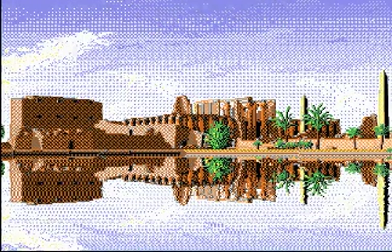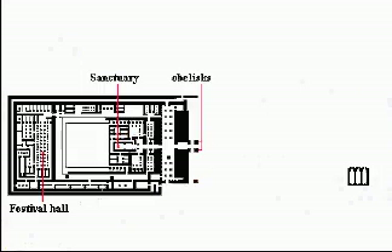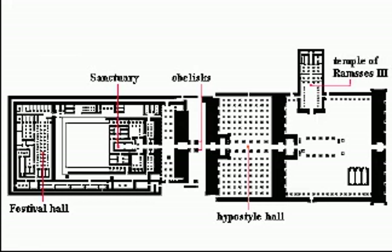The temple at Karnak is the largest place of worship ever built, but it wasn't created all at once. Over the centuries, many pharaohs added to the temple, each trying to please the greatest god of ancient Egypt, Amun-Ra.